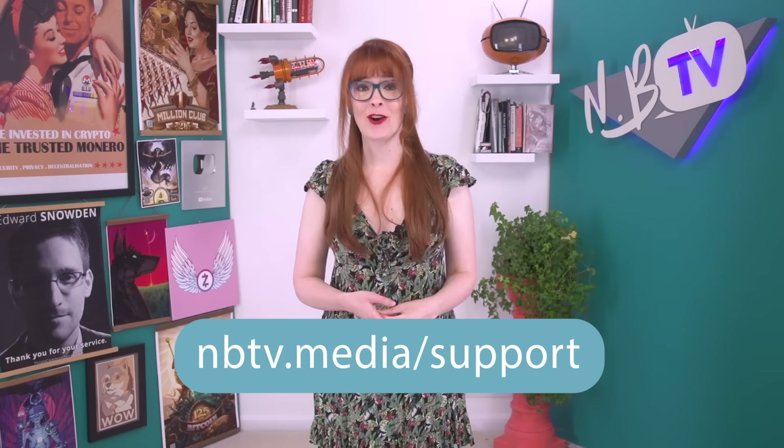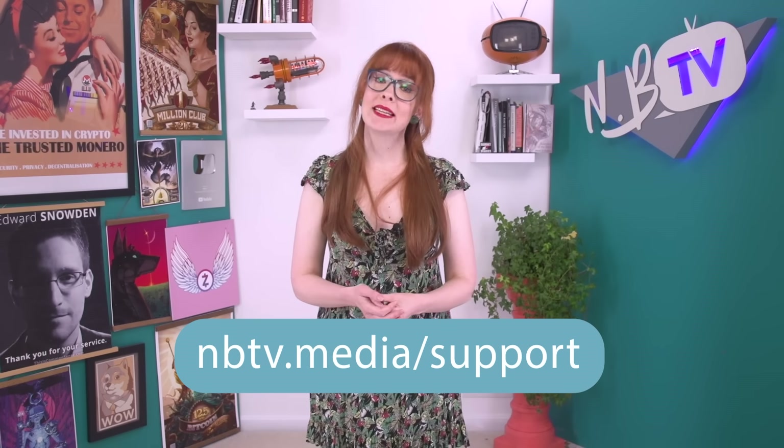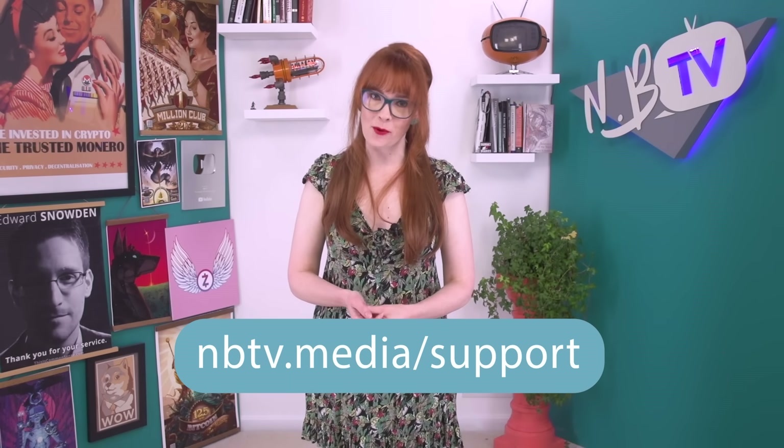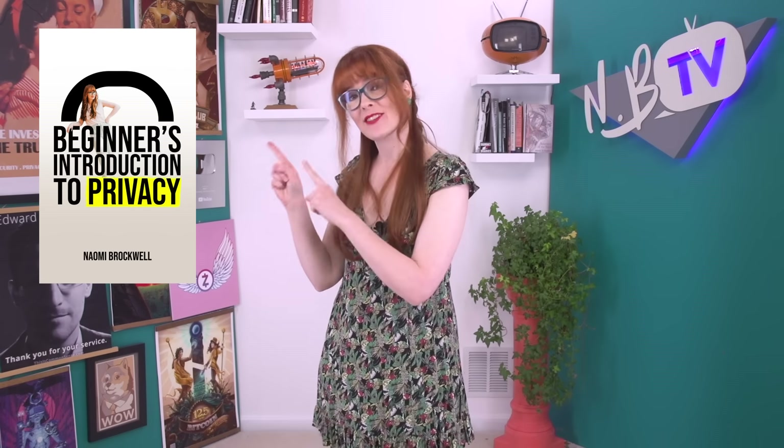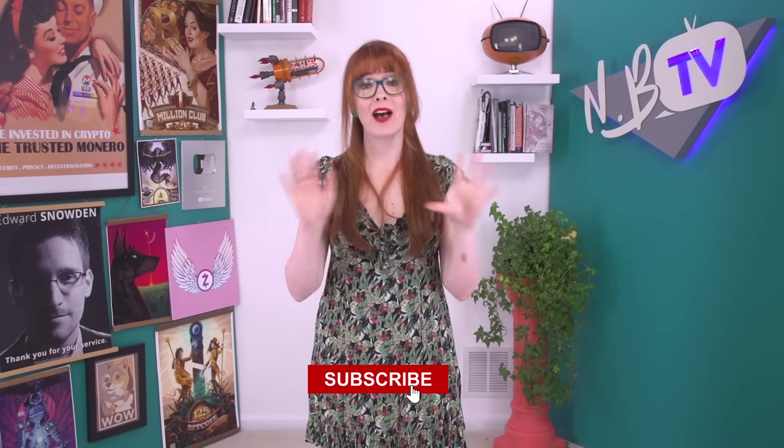NBTV is funded by community donations. If you'd like to support our free educational content that helps demystify the digital world for you, please visit nbtv.media/support. Take a look at our book Beginner's Introduction to Privacy that also supports our channel. Don't forget to like, share, and subscribe, which all help our videos be seen by more people. Thank you so much for watching through till the end.